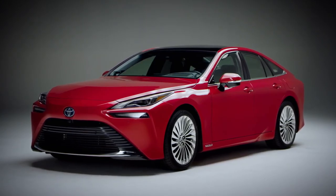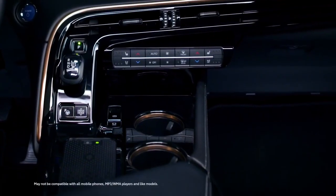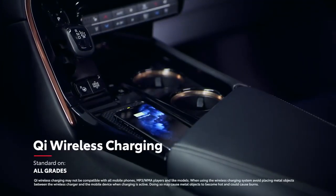Mirai rounds out its convenience story with loads of other high-tech amenities, including a standard smart key system, four USB ports, an available head-up display, and standard Qi wireless smartphone charging.